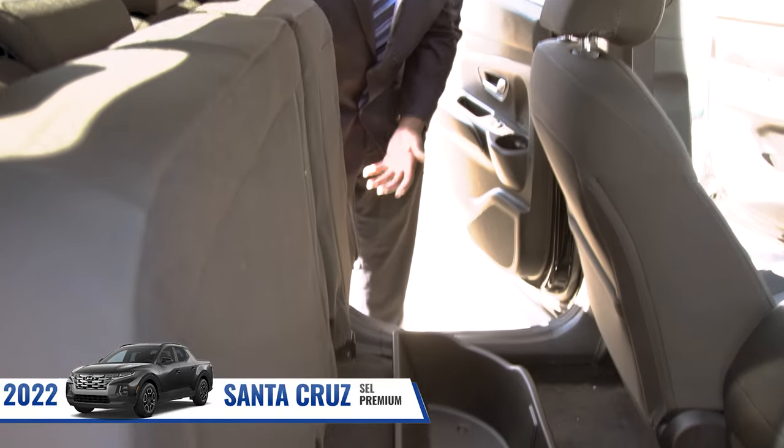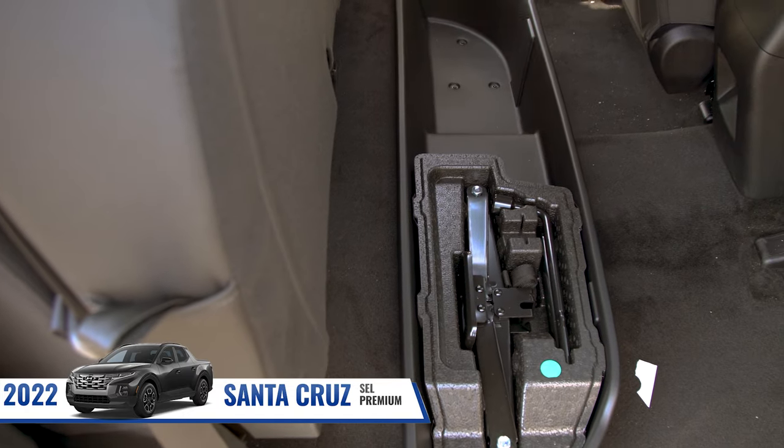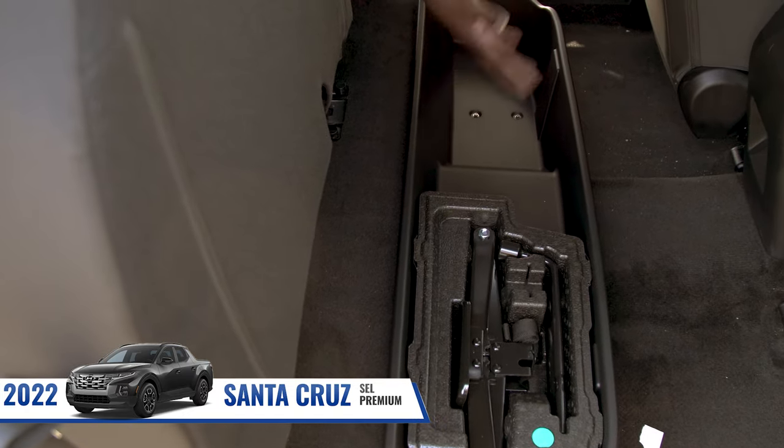In the back of the brand new Santa Cruz, you can see we also have additional space underneath the passenger seat, and right over on this side is where you're going to get your tire jack and your tire iron.